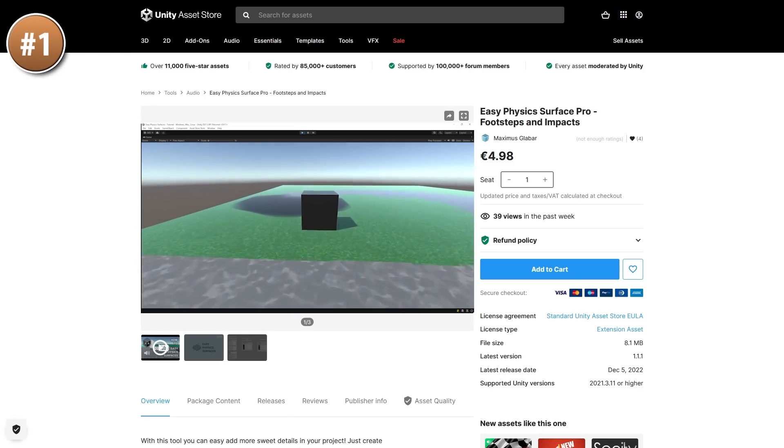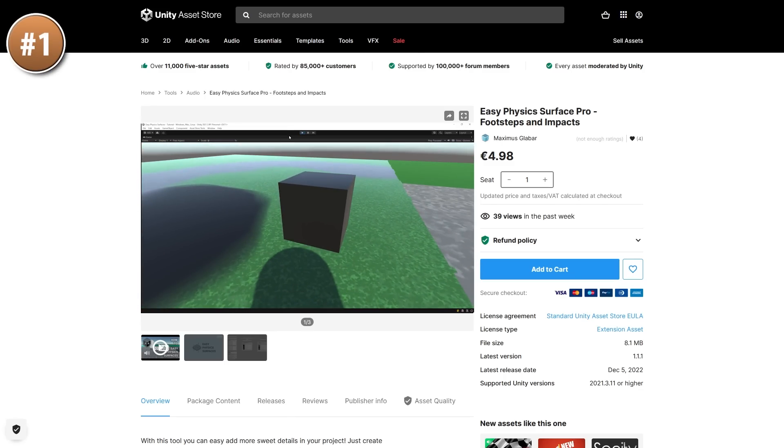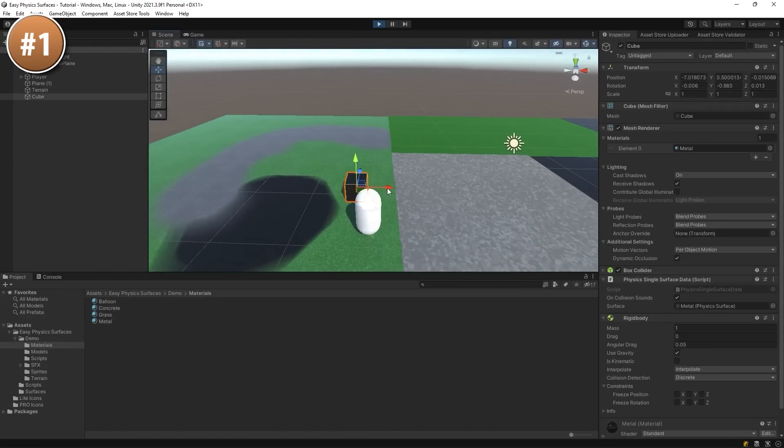Here we have a tool for helping you manage multiple surface types. You can play different sounds and handle impacts on a per-surface basis, and more. This one looks pretty simple to add — you just add a component, choose the surface type, and that's it.